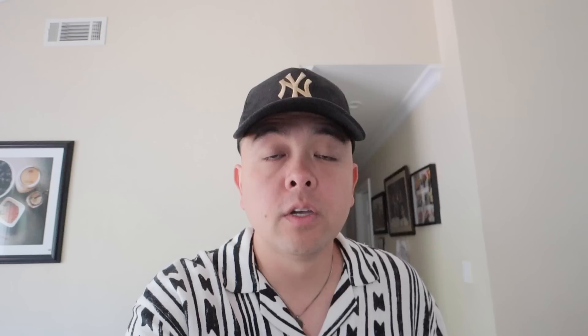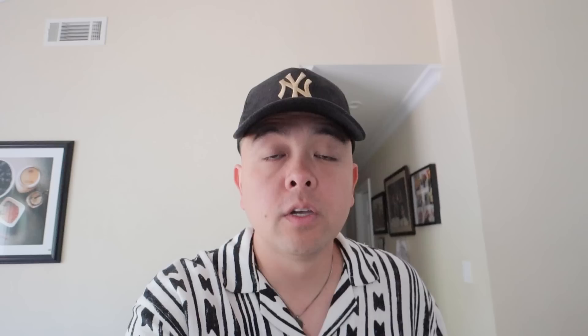Shout out to my guy Phil — another brick of slabs coming home. Back at the crib, let's see the haul we picked up. We also have a nice little mail day surprise I picked up from the mailbox — some good slabs that came in today.